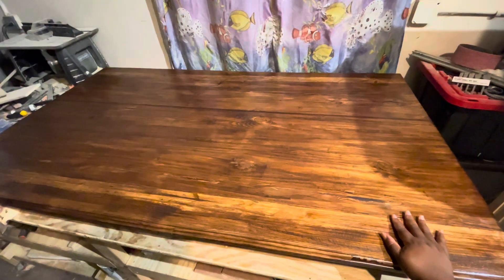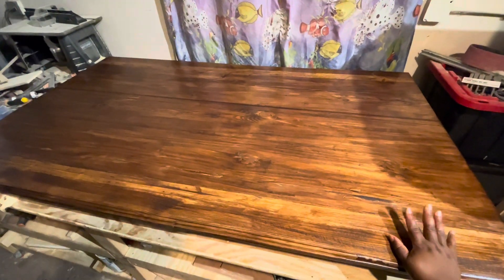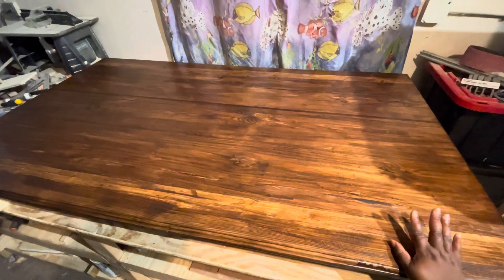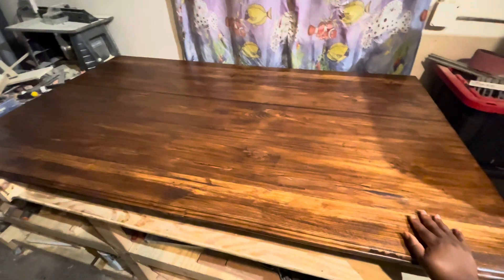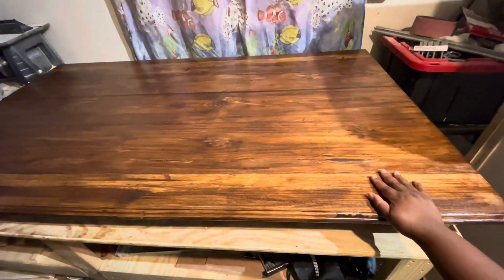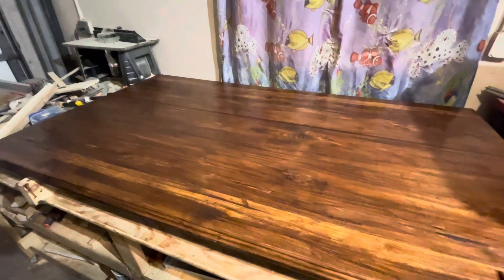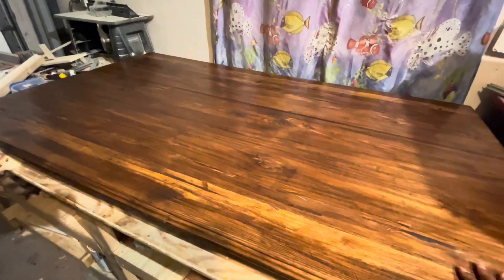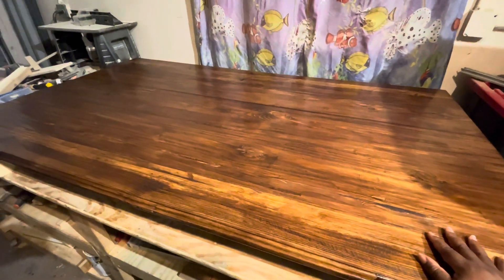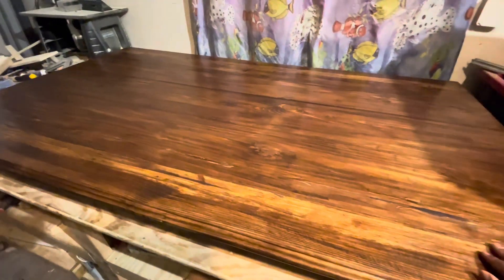Guys, leave your comment and tell me what you think about the tabletop and Mr. G's work. Like the video, share it out! And guys, if you're in the Fort Lauderdale area and you want Mr. G to build you something, let us know. Thank you — it's your girl Lala, bye now!